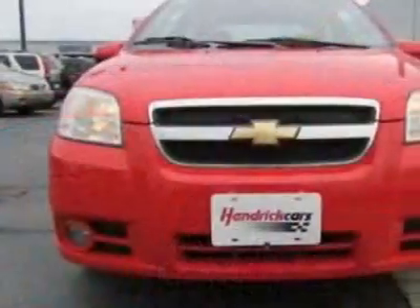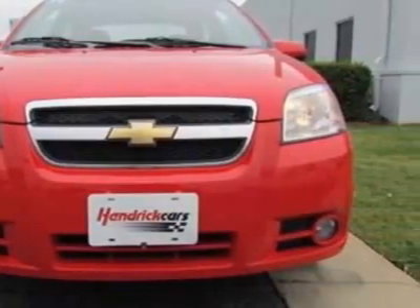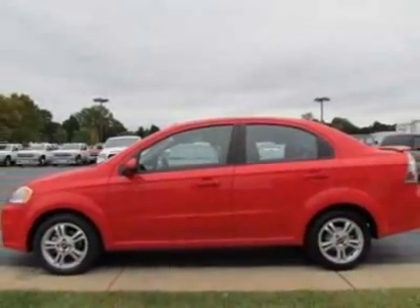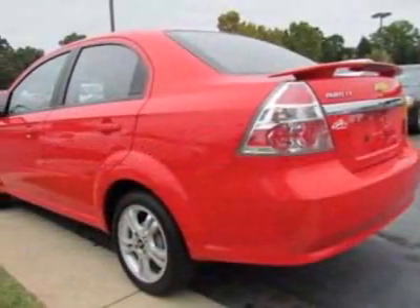This Aveo has just under 29,500 miles. This vehicle gets an estimated 27 miles per gallon in the city and an estimated 35 on the highway.